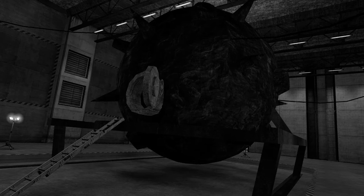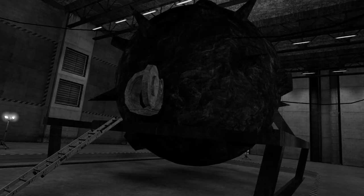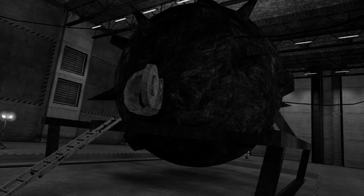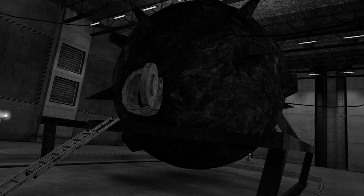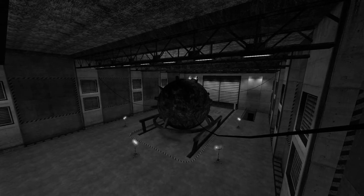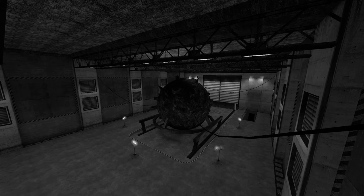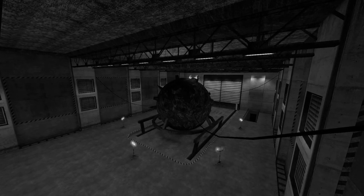Description: SCP-002 resembles a tumorous, fleshy growth with a volume of roughly 60 cubic meters, or 2,000 cubic feet. An iron valve hatch on one side leads to its interior, which appears to be a standard low-rent apartment of modest size. One wall of the room possesses a single window, though no such opening is visible from the exterior.